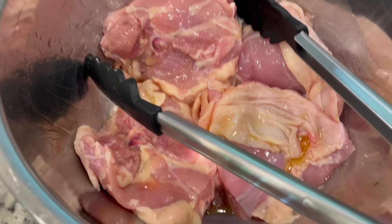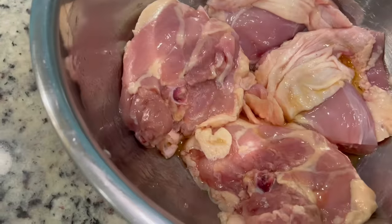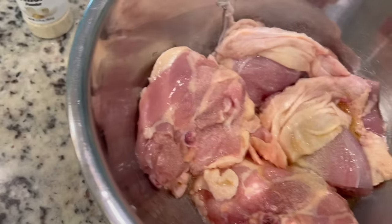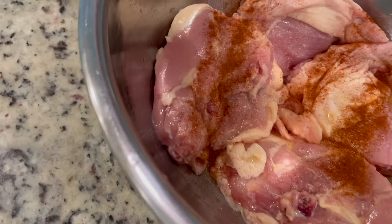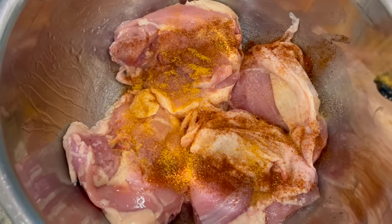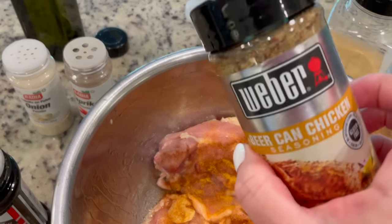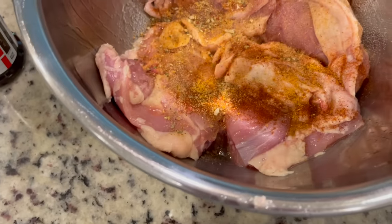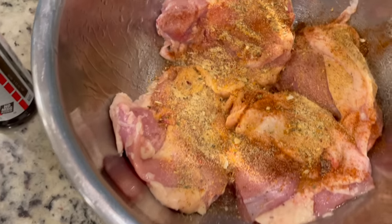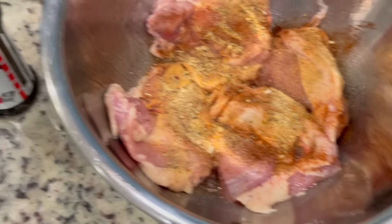There were four pretty good size thighs in here, and I'm just going to start with the seasoning — I want to do both sides really well. That was the onion, the paprika, seasoned salt — and then the most important one, the beer can chicken seasoning, putting a lot of that on there — and then the garlic.